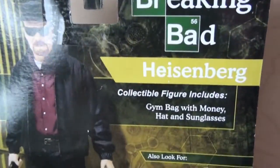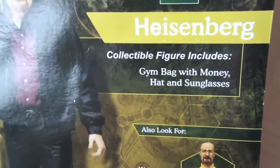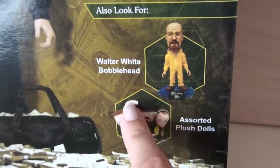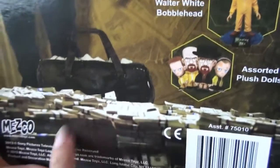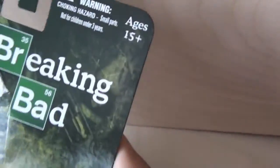Heisenberg includes a gym bag with money, hat, and glasses. Also look for the bobblehead and plush toys — it looks so weird. And there's so much money, so much money. Age is 15 plus. Really? Really?